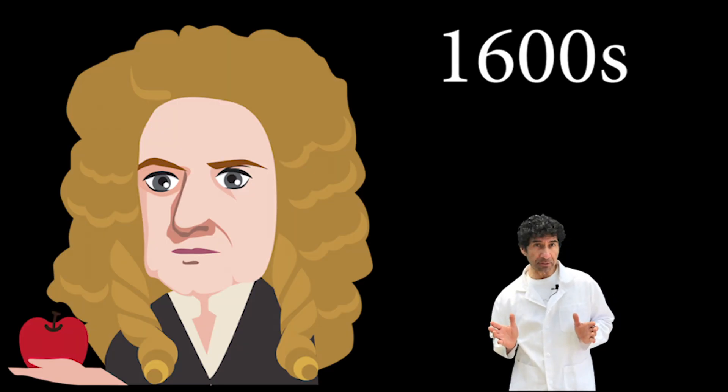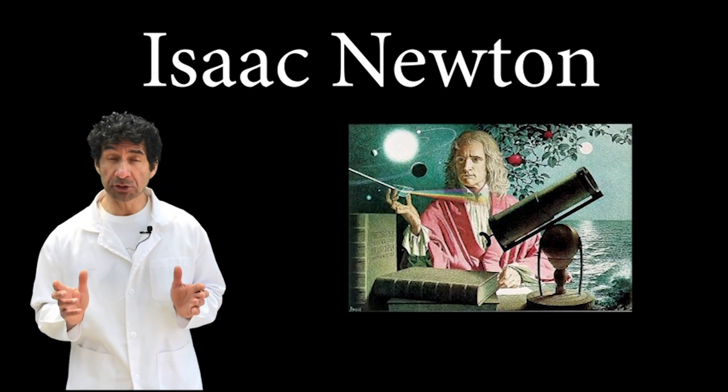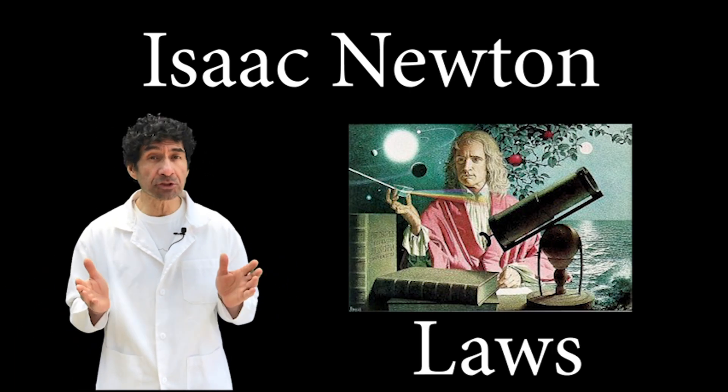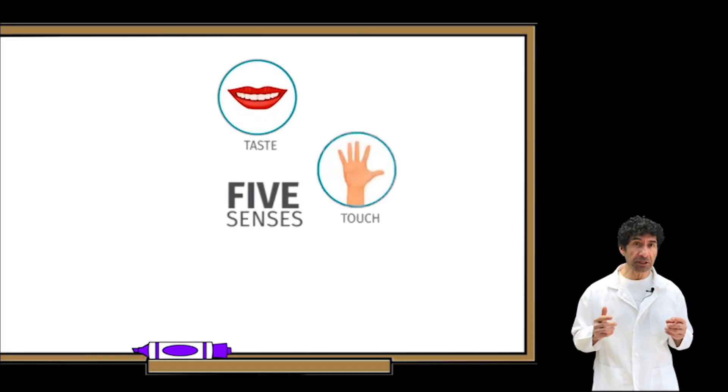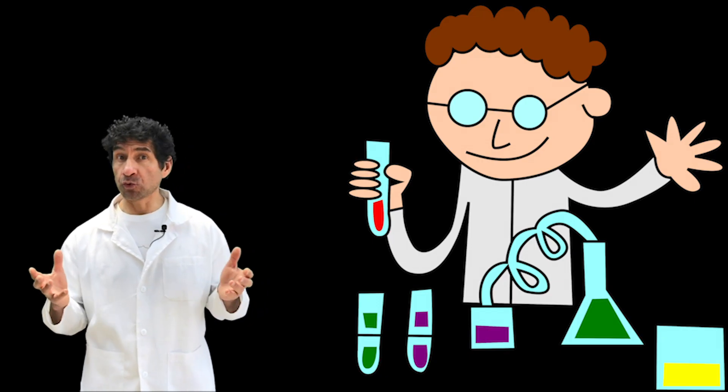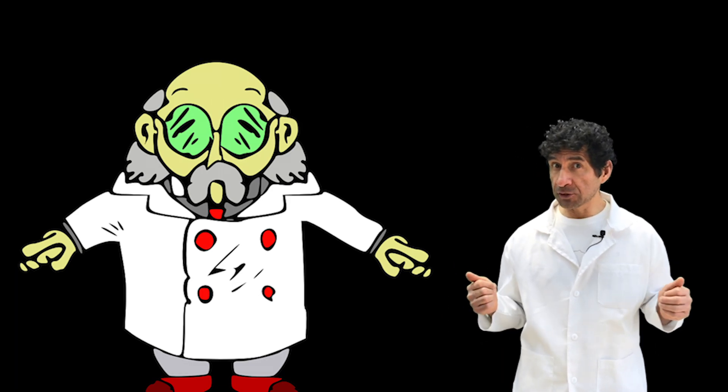In the 1600s, Isaac Newton discovered some laws that still apply to the things you do, see, and feel every day. Newton did experiments to understand how objects behave in nature.